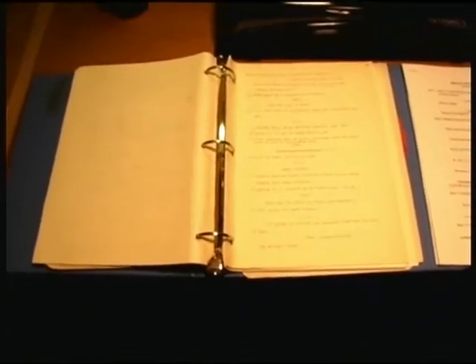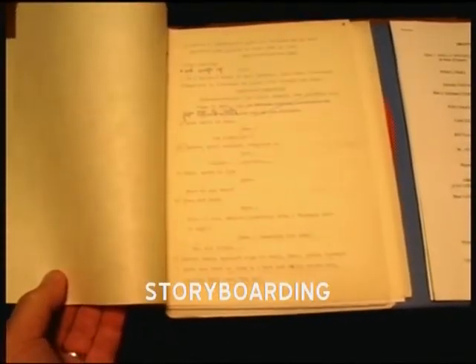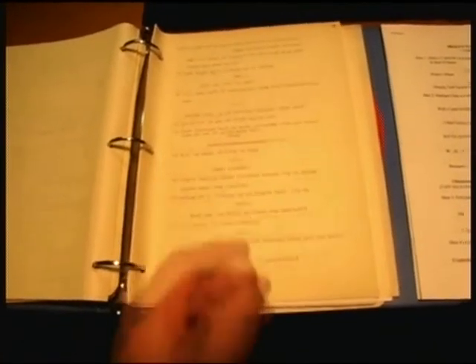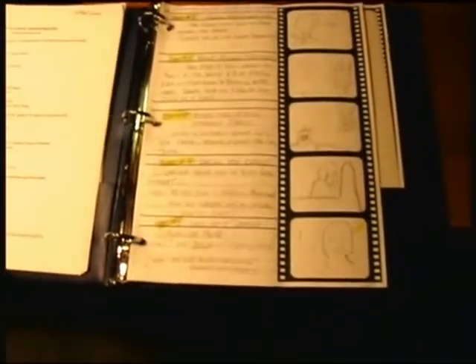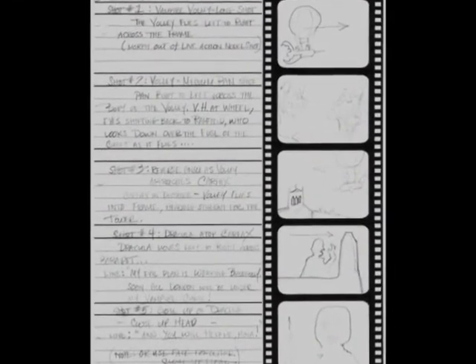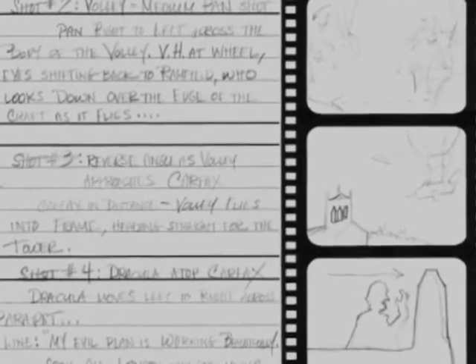This is the original script for Dracula Must Be Destroyed that we filmed from in 1973 and '74, and this is a sequence of the final ending that we never got to film. To prepare for the animated ending, I took this script and used it mostly as it was, but came up with a timed-out version with a few changes to suit it better to the animation. I then took that script and storyboarded every sequence in the film so that I knew exactly what the shots needed to look like and exactly how many shots I would need — there were over a hundred.